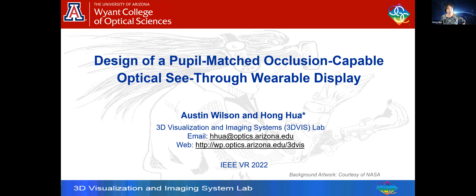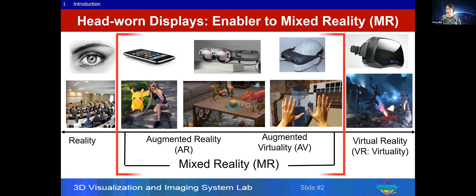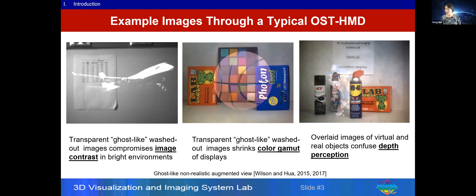The work I'm presenting is the design of a pupil-matched occlusion-capable optical see-through variable display. As we all know, an optical see-through HMD is one of the key enablers to mixed reality. However, one issue with state-of-the-art optical see-through displays is that when you mix digital objects with a real-world environment, the image contrast of virtual contents is reduced, colors are distorted, and depth perception is confusing.